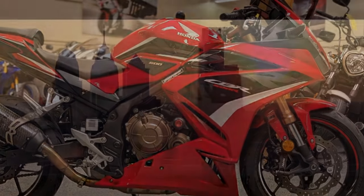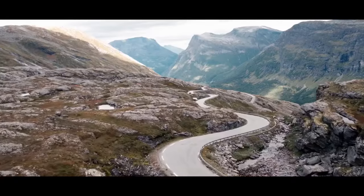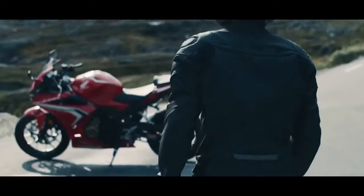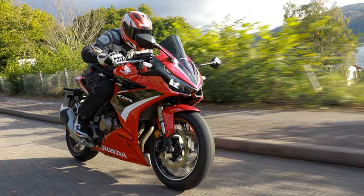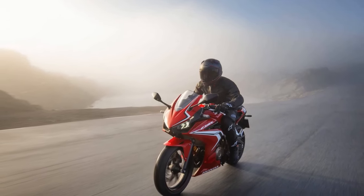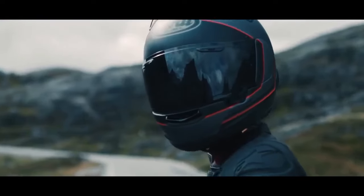Comfort and Ergonomics. The CBR 500R offers a comfortable riding experience, thanks to its thoughtfully designed ergonomics. The handlebars are positioned for a sporty yet not overly aggressive riding posture. The rider's seat is plush and supportive, allowing you to comfortably tackle long rides without discomfort. The pillion seat, while not extensive, is adequate for a passenger. Whether you're commuting in the city or embarking on a weekend getaway, you'll find the CBR 500R a comfortable companion.